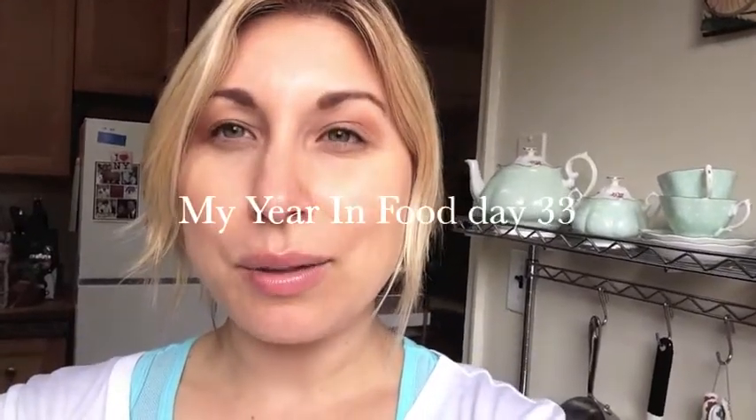Hi everybody! Day 33 of my year in food. Pardon the appearance, but it's early and I've just been working out, running errands, went to the grocery store and got loads of yummy healthy stuff in. I'm still continuing on this newfound eating cleaner plan that I'm doing, so a lot of good stuff coming this week — all really nice and light and healthy.